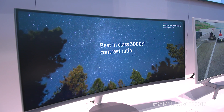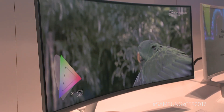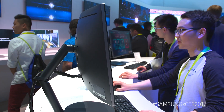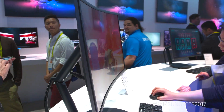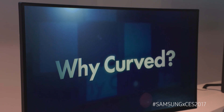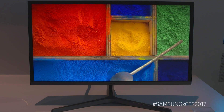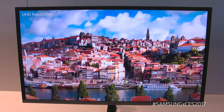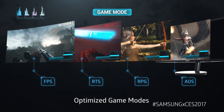Welcome to CES 2017. I am Ramon Castillo and I'm here to show you the great and wonderful advancements we have in display, especially the quantum dot display. We're pushing more colors, pushing higher resolutions, and we're getting better curvatures than ever before. What we have here is the best assortment of monitors that we've ever had today to push the envelope for business, consumer, and gaming enthusiasts.